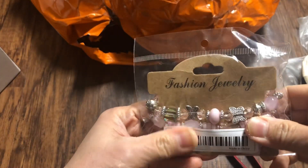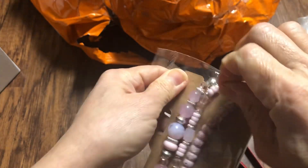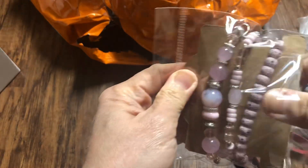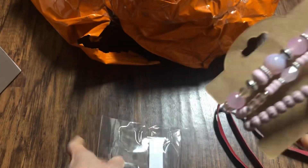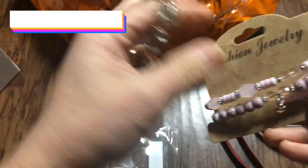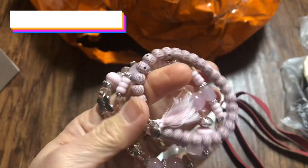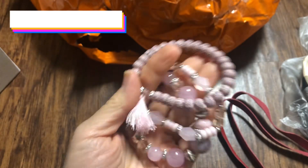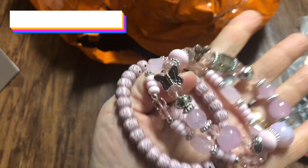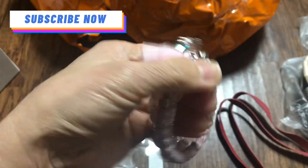Next is this one. It is $3.05 for one pack or three pieces — $3.05. Is it nice? I like it. Pink. There it is.